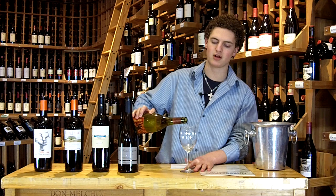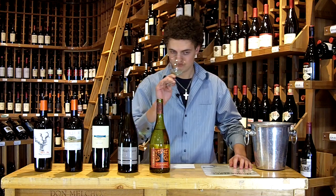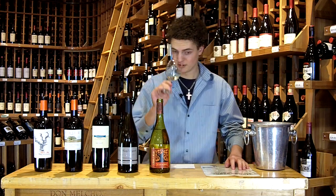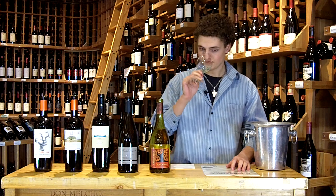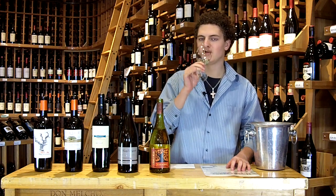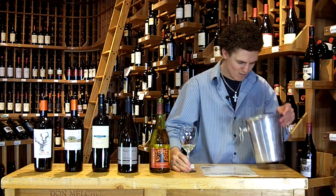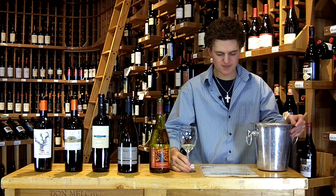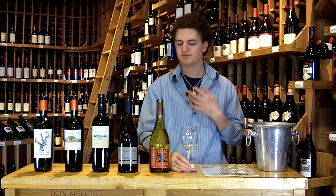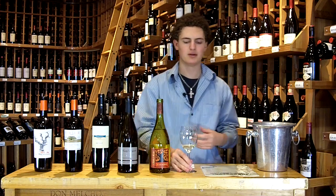We'll jump right in here with the Gnarly Head Chardonnay. Most of you are probably familiar with Gnarly Head — they're doing really well right now. The nose shows some nice clean apple and pear, a little kiss of oak, real fresh and clean. There's some nice citrus on this one, a little lemon lime, great apple, very crisp. This one just has a little bit of an oakiness to it, nothing that's noticeable at all. Real easy drinking.